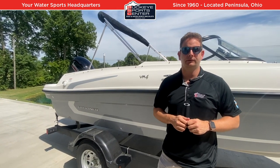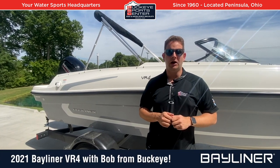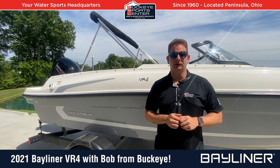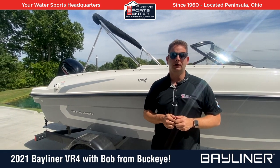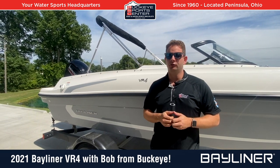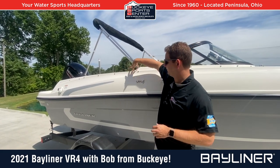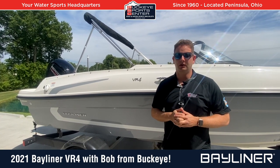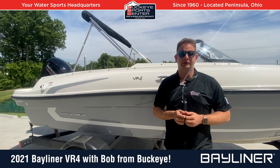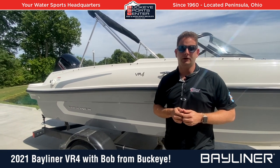Hi everybody, this is Bob from Buckeye Sports Center. Really excited today to take a look at the 2021 Bayliner VR4 outboard. This is a pretty cool little boat — an 18-footer with outboard power, but actually a very roomy, very deep boat. You can see me standing on the trailer; it's a pretty tall, high freeboard boat with a great hull. Bayliner has always been known in their Bowrider series for great running, great riding boats.